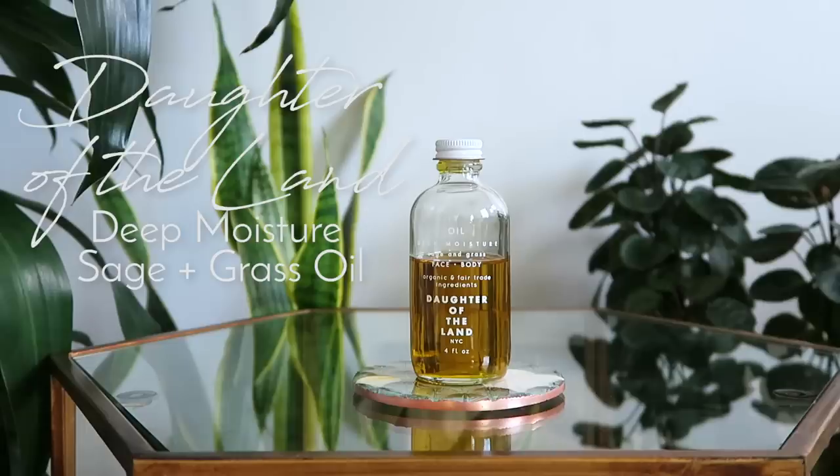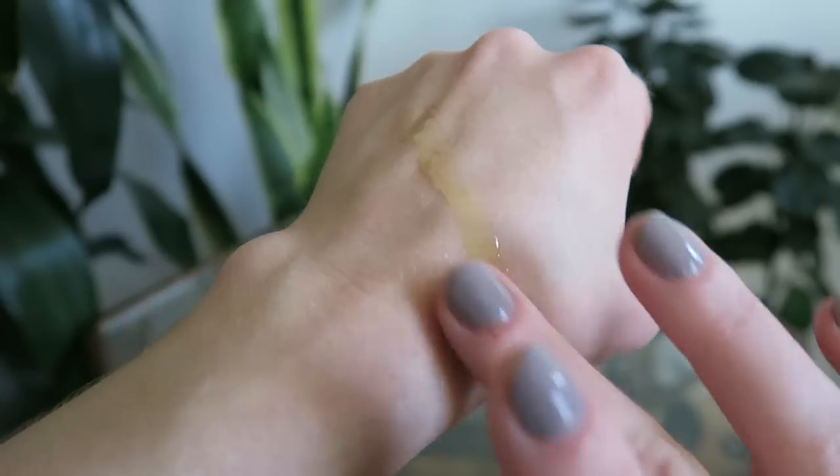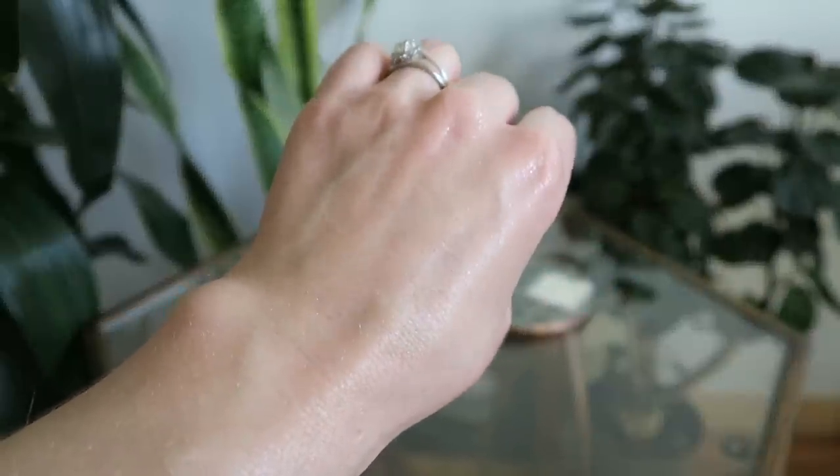This is the Daughter of the Land Deep Moisture Face and Body Oil — the sage and grass-scented one. They have a few different scent profiles, but I love this sage one — really light, not overly powerful. This is a really fast-absorbing oil and has become one of my most reached-for, at night or any time of day. It leaves a really nice sheen to the skin, not greasy, and gives almost a nice reflect without any illuminating particles. It's avocado oil-based with coconut and apricot oil, plus essential oils like peppermint and sage for the scent. The company is very environmentally conscious and uses mainly organic materials.